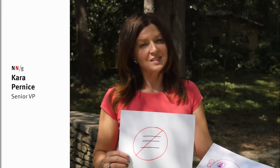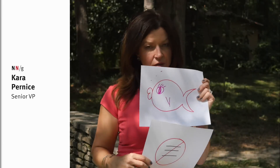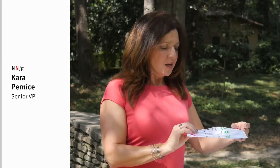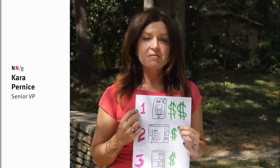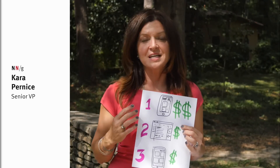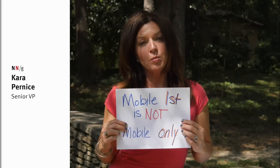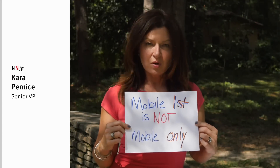Unless you think your design needs to be exactly the same on mobile as on desktop — no hamburger. Some organizations focus most of their efforts on mobile, and that's fine if that's your strategy, but it doesn't mean you shouldn't also focus on desktop. Sometimes people think mobile first means mobile only — mobile first is not mobile only.